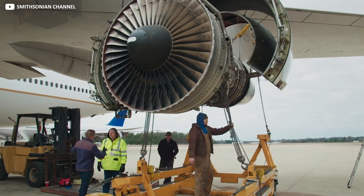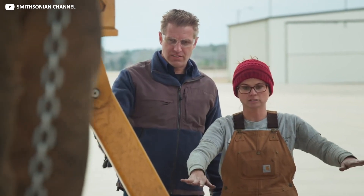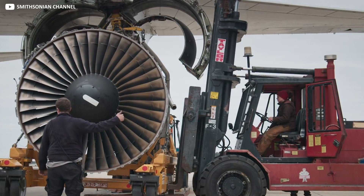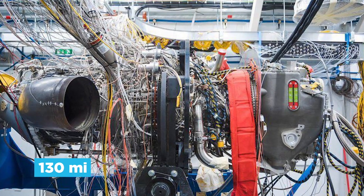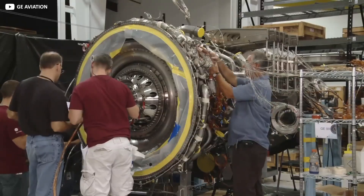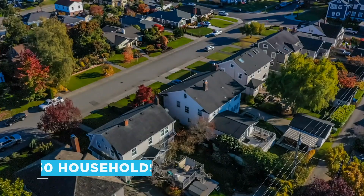To ensure the plane is capable of handling such heavy machinery, before the engines arrive, Boeing hangs a series of oversized concrete blocks from each wing to imitate the weight of an engine. Perhaps more painstaking is the 130 miles of wiring that goes into each assembly, which has to be checked one by one by a dedicated team — carrying enough electricity to power over 50 households.